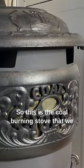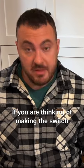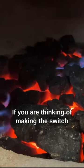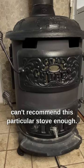This is the coal burning stove that we use here to heat our cabin in the woods. It's called the Chubby stove. If you are thinking of making the switch to heating your home with anthracite, I can't recommend this particular stove enough.